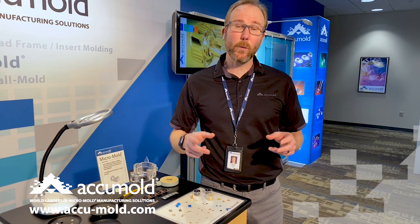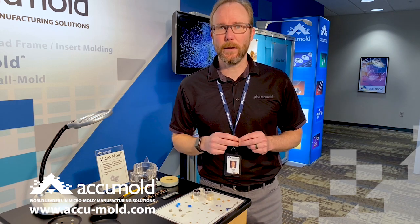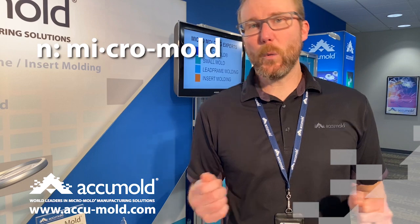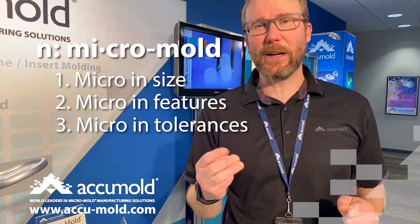We started in micro, we've stayed in micro, and today we help companies all over the world push the limits when it comes to micro-injection molding. So what exactly is micro-injection molding? We kind of define it in one of three ways: micro in size, micro in features, or micro in tolerances. In a lot of cases it's all three.